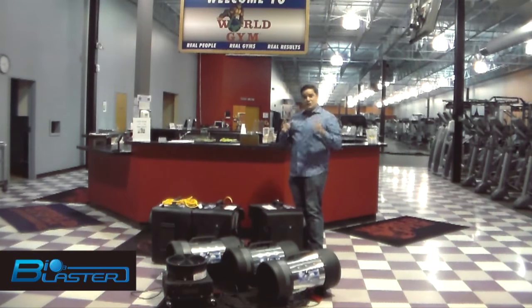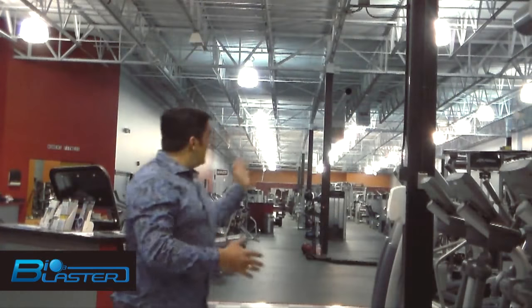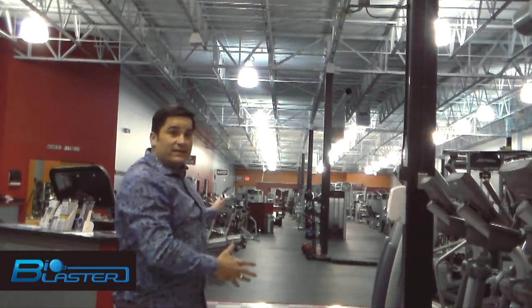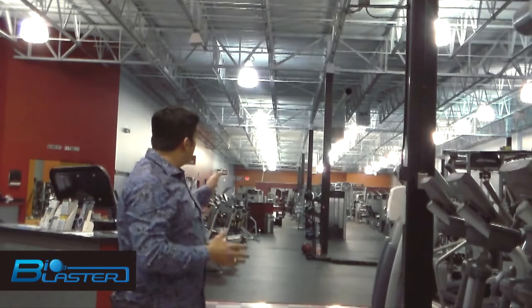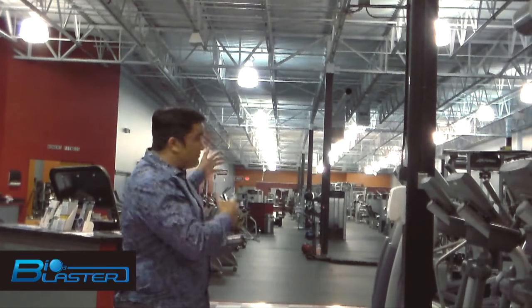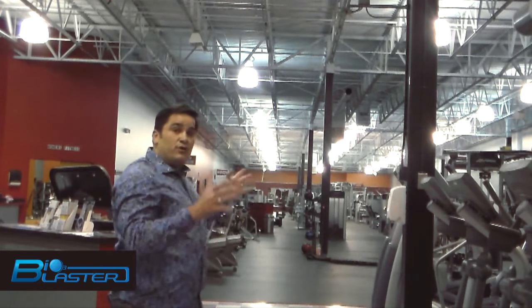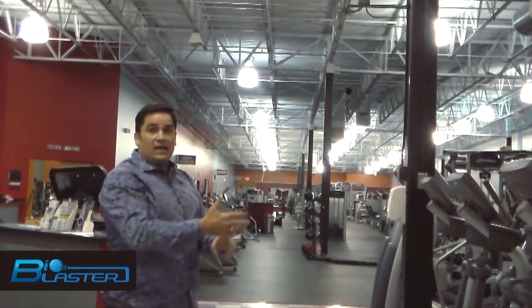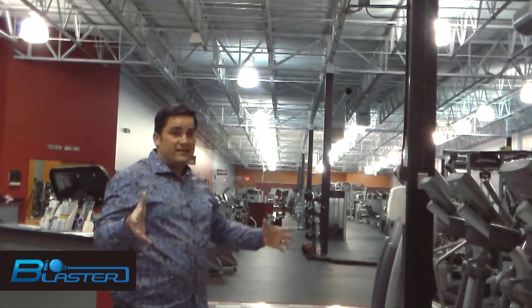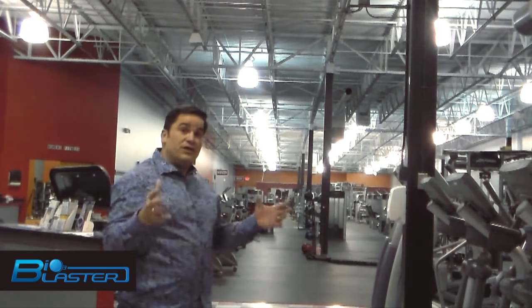Folks, these machines are going to make mints out of the odors of this gym. We're going to go ahead and show you how we're doing our setup, stage them, and hopefully gauge the response of the gym users over the next couple of days after the treatment. As you can see behind me, this is an incredibly vast facility — over 18,000 square feet. We've positioned our vertical ozone blasters one-third of the way into the big room, and we're putting our smaller machines in the Zumba rooms, locker rooms, and children's daycare centers so that this entire facility gets treated with ozone gas.